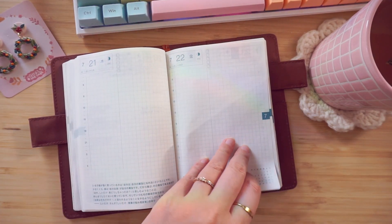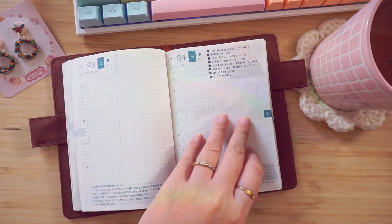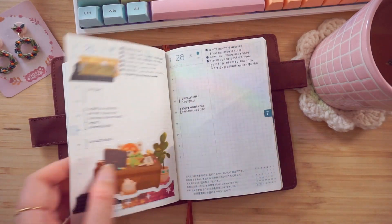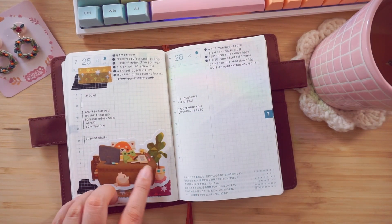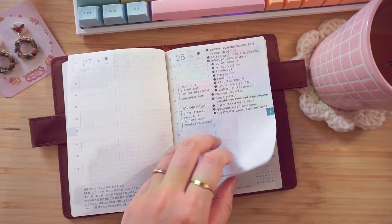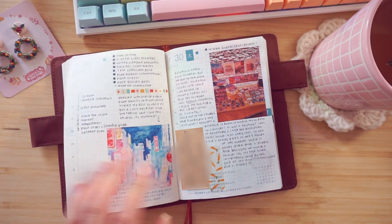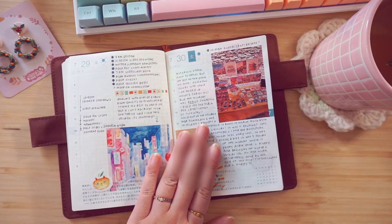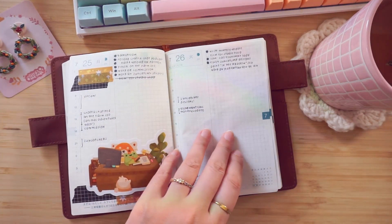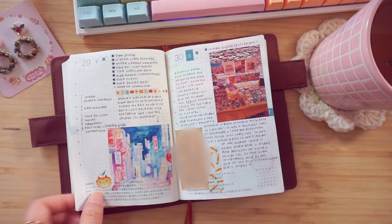A lot of these pages are super minimal and untouched — I don't know what was happening these days, but clearly I was busy. A lot of these larger vinyl stickers that you'll see in my planner are from my Patreon goodie bags. I really like using them. I really should take pictures of them more often because I think people forget that I make Patreon stuff.